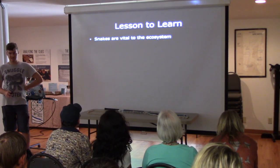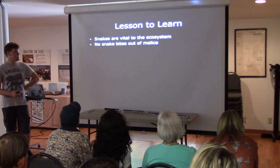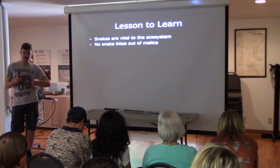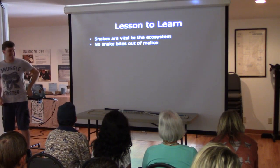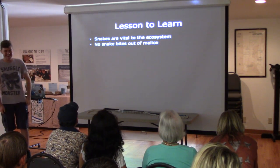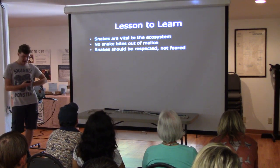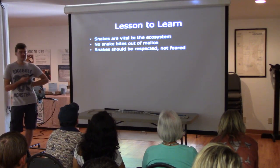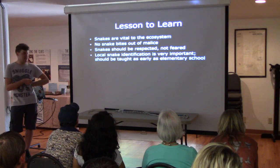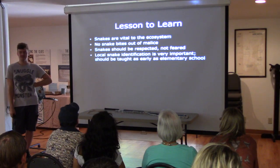The lesson to learn after all this: snakes are vital to the ecosystem, whether venomous or non-venomous. No snake wants to bite people. Snakes should be respected and not feared. You've got to take the time to learn individual species. I honestly think this should be taught as early as elementary school, so people don't become snake killers in the future.